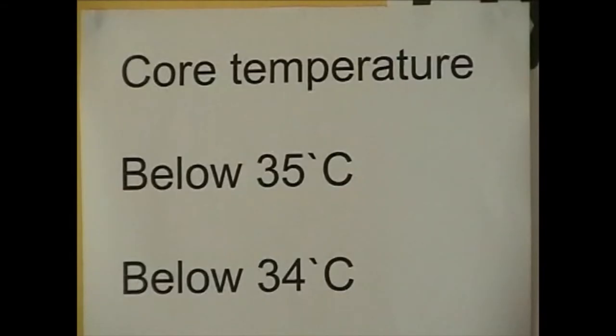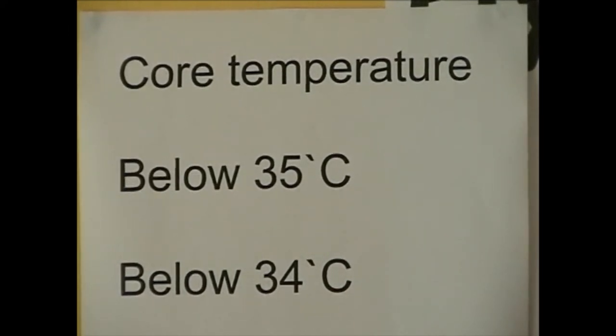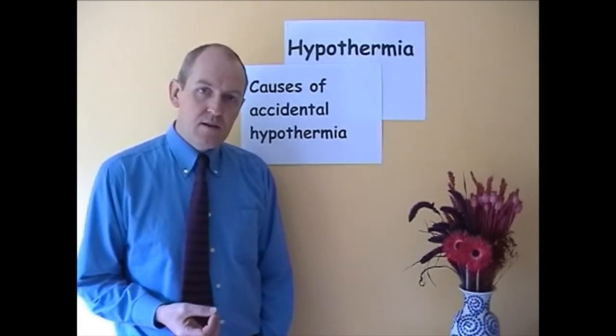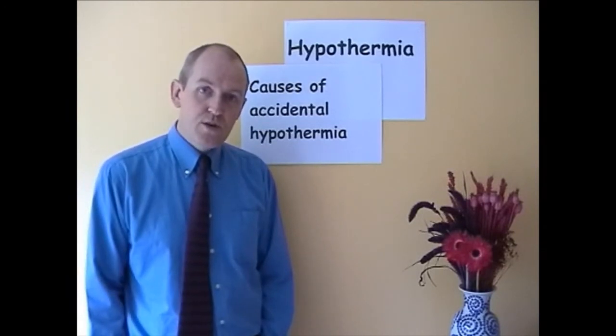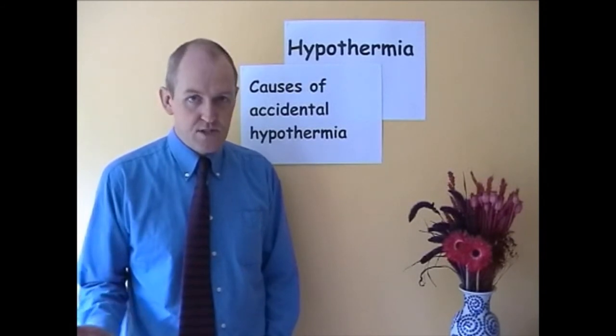Any core temperature below 35 degrees centigrade I'm going to define as hypothermia. When we talk about hypothermia, we normally mean accidental hypothermia — hypothermia which has happened by accident. In some aspects of healthcare people do induce hypothermia deliberately, but at the moment we're talking about accidental hypothermia.